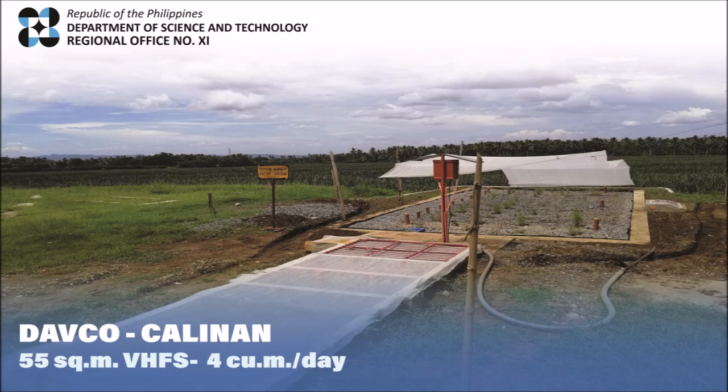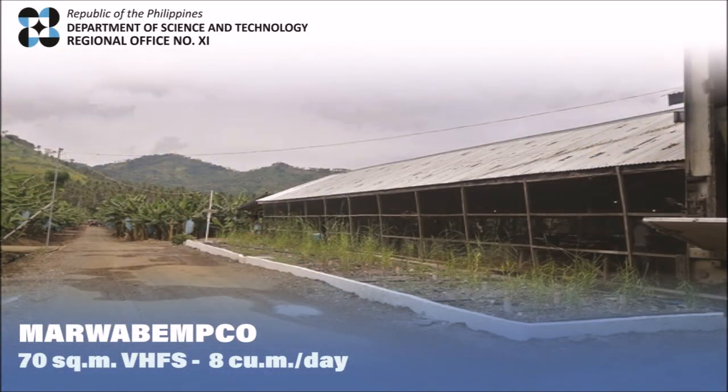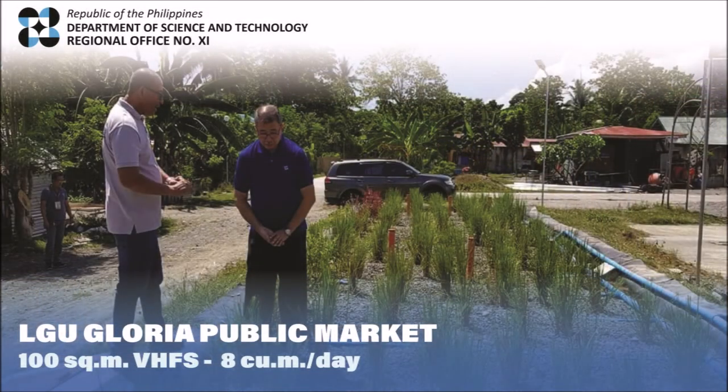A pineapple packaging plant at DAVCO, Prangels Bakery, Marwa Bamko Banana Packaging Plant, and public offices like DOST 11 Regional Office. But also for the public market in LGU Gloria Oriental Mindoro.